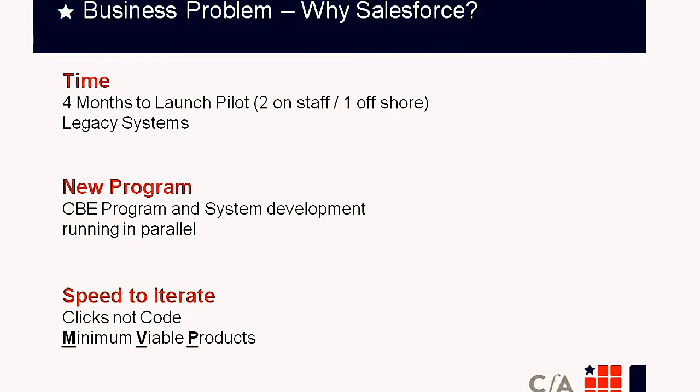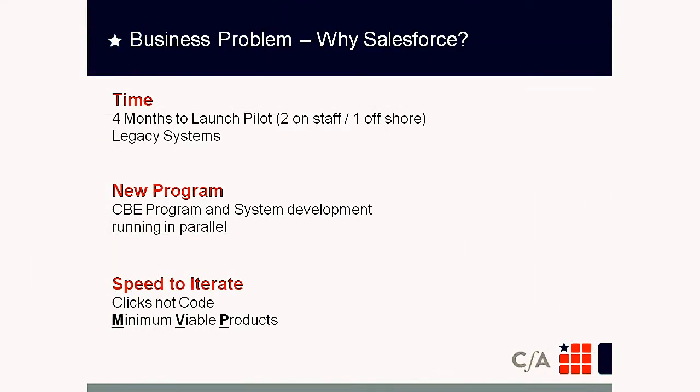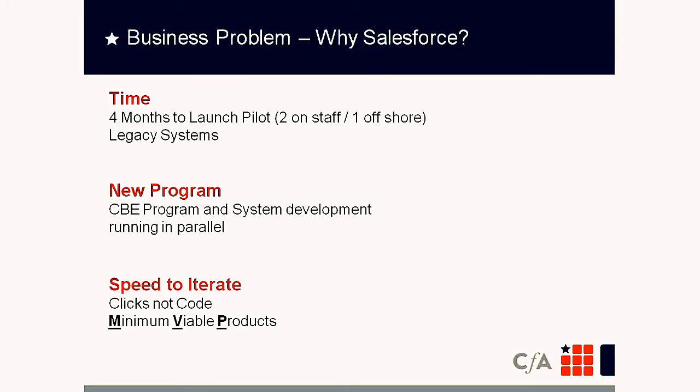Why did we pick Salesforce? We started designing these systems in September 2012 for a January 1st launch — just four months. There was no way to adapt existing systems like Colleague in that time. We weren't even 100% sure how our processes would play out. It was often said we were building a plane while flying it — designing a competency-based program decoupled from the credit hour while simultaneously designing curriculum, processes, rules, and systems in parallel.